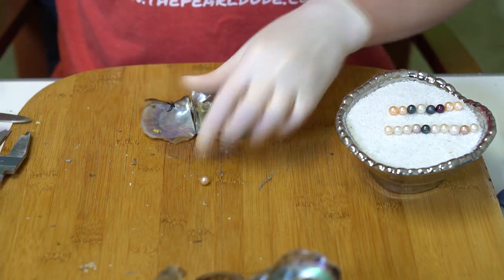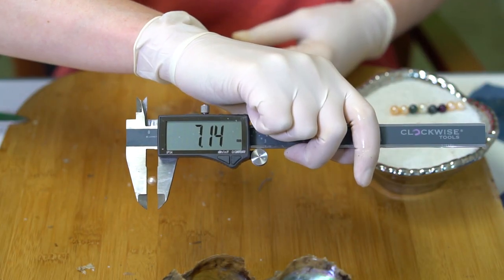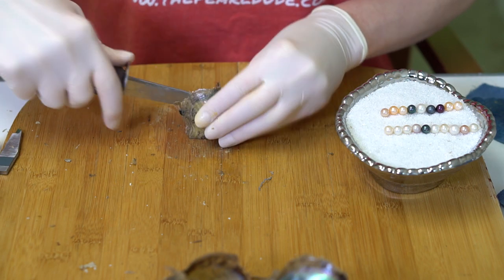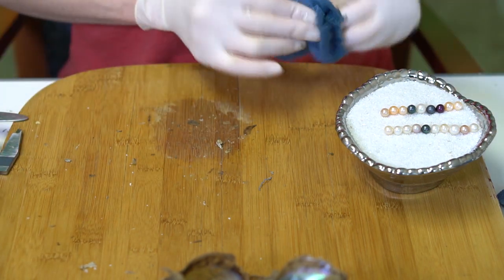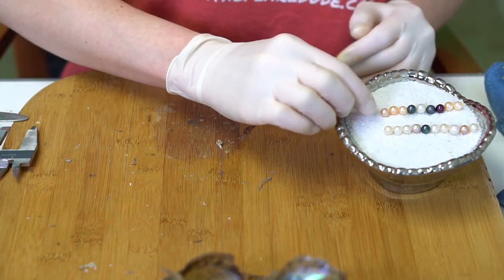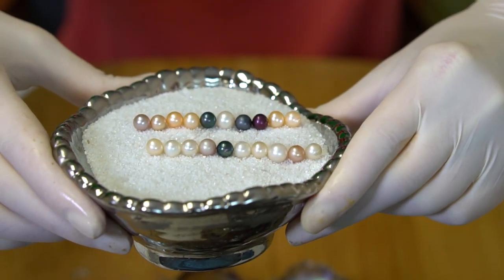And a pink at 7.14. Okay, number 20 is like a purple, silvery purple at 7.34. A little more colorful in that second row there — gorgeous, congratulations Lisa!